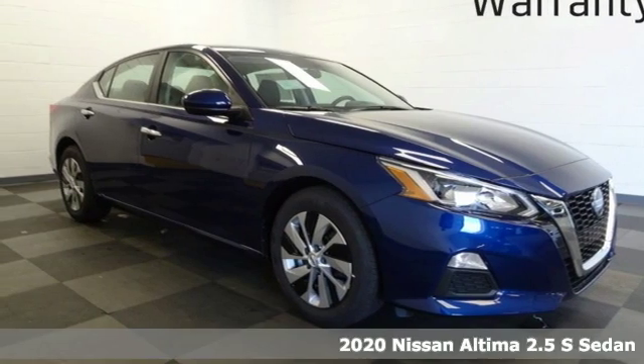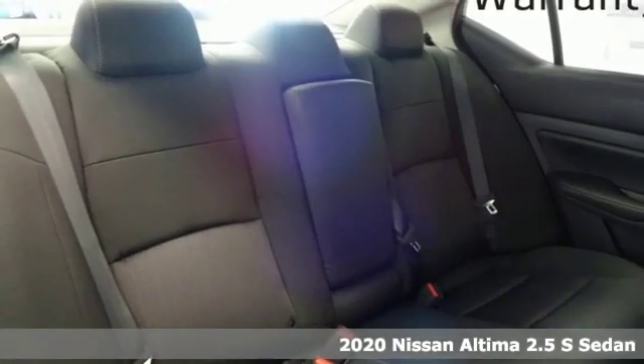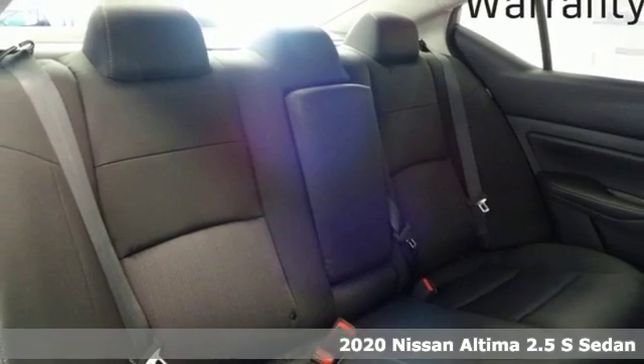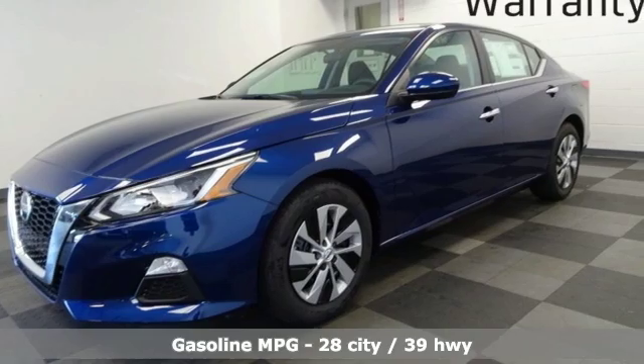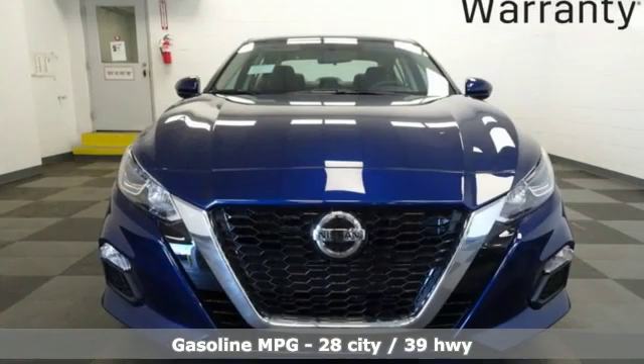Here's a new 2020 Nissan Altima. This sedan comes equipped with a suite of standard safety, driving, and convenience features aimed to inspire certainty behind the wheel. Plus, it offers an exciting list of features.